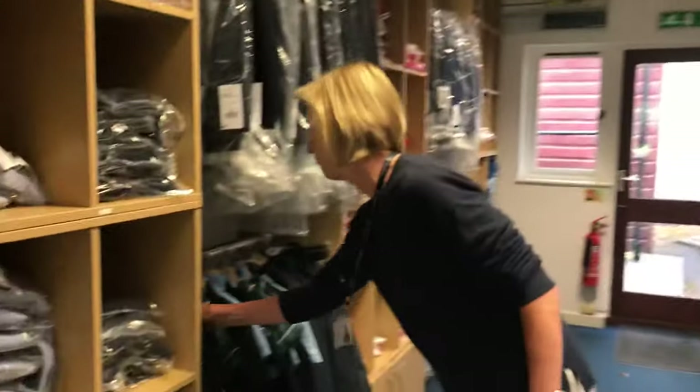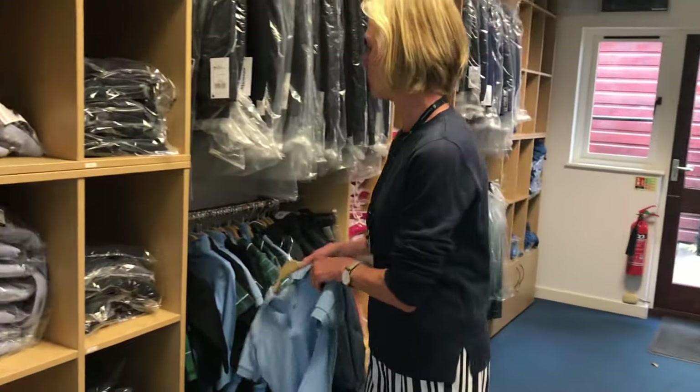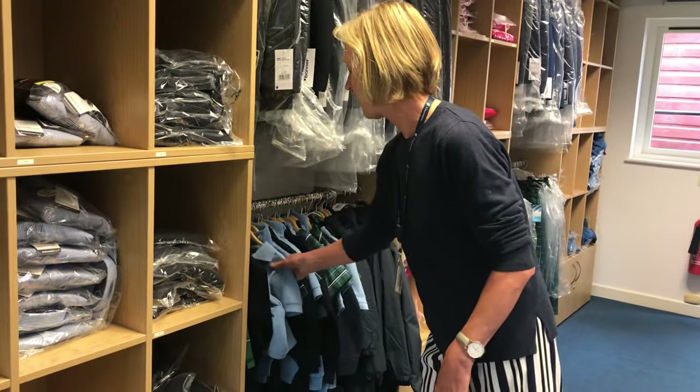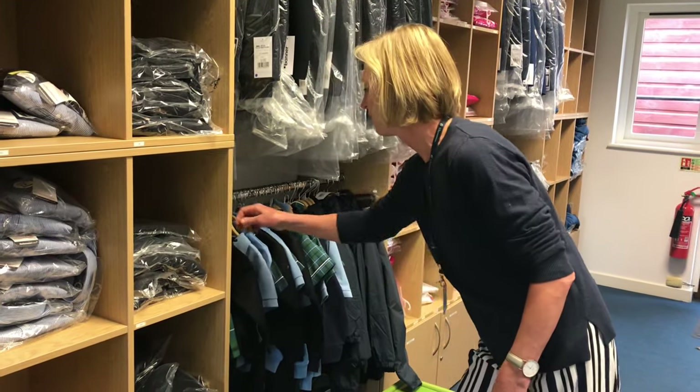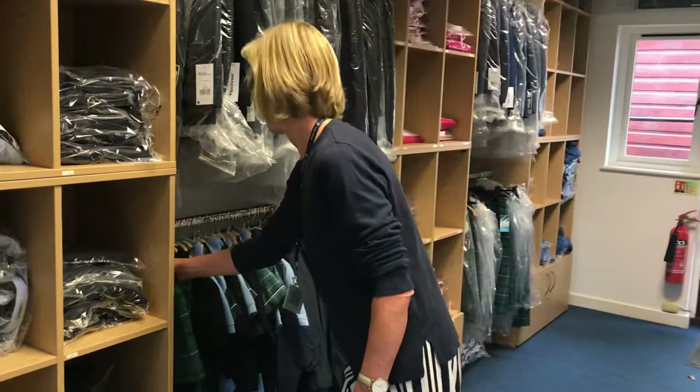In the nursery and the pre-prep we have some very tiny clothes — some airtex shirts and tracksuit for nursery, and then as they go into pre-prep the girls have kilts and the boys have some grey shorts.